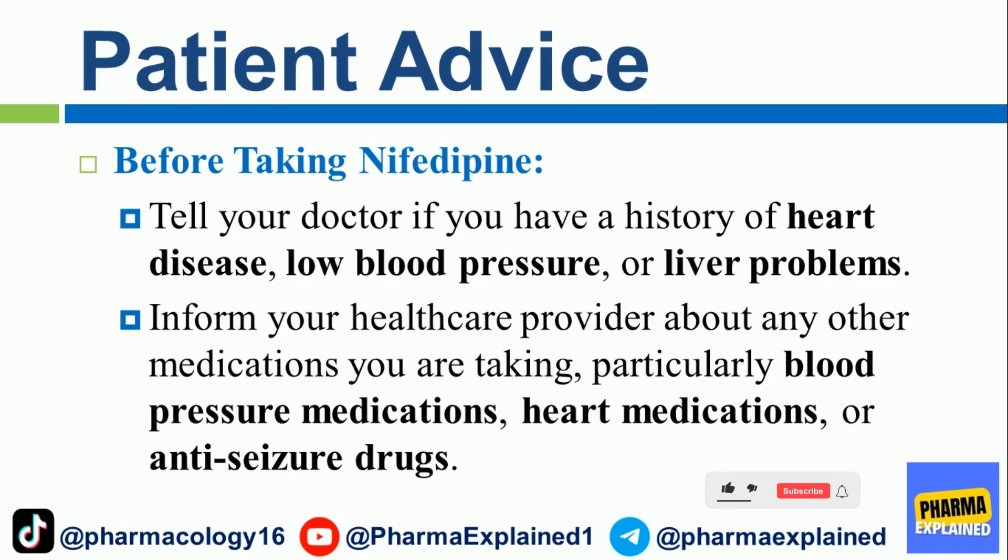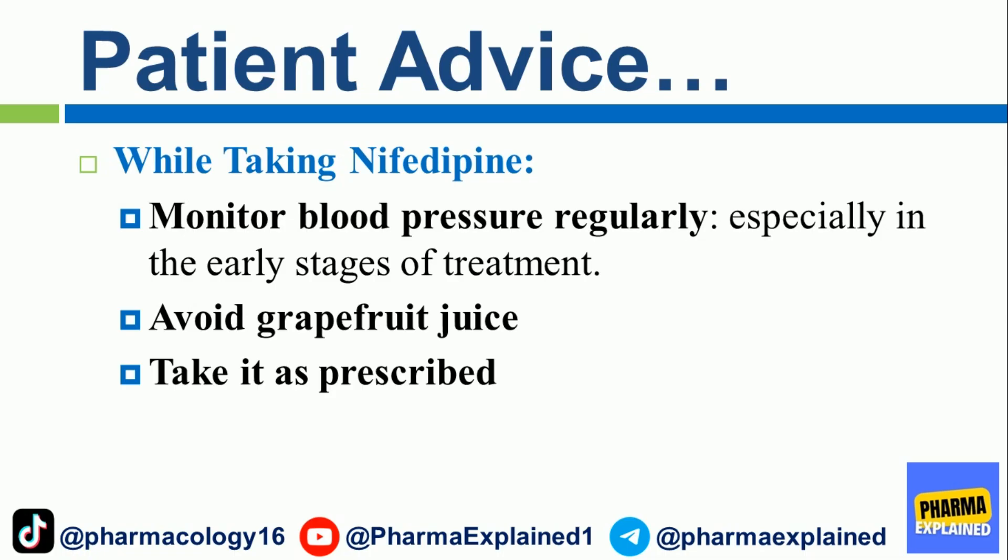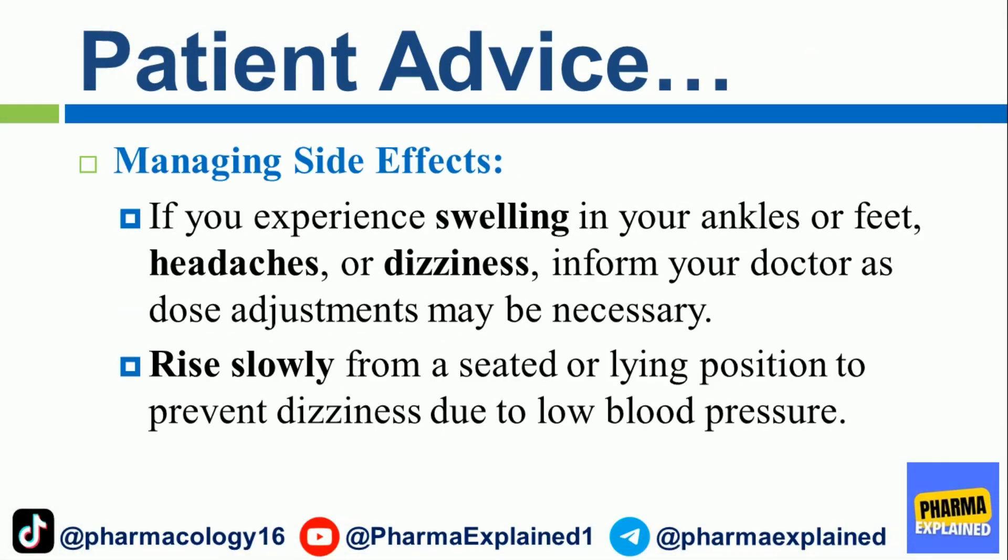Patient Advice. Before taking nifedipine, tell your doctor if you have a history of heart disease, low blood pressure, or liver problems. Inform your healthcare provider about any other medications you are taking, particularly blood pressure medications, heart medications, or anti-seizure drugs. Monitor blood pressure regularly, especially in the early stages of treatment. Avoid grapefruit juice and take it as prescribed. If you experience swelling in your ankles or feet, headaches, or dizziness, inform your doctor as dose adjustment may be necessary. Rise slowly from a seated or lying position to prevent dizziness due to low blood pressure.